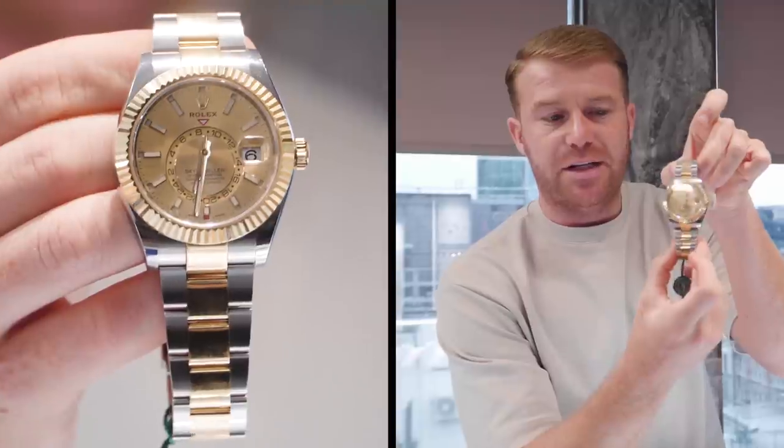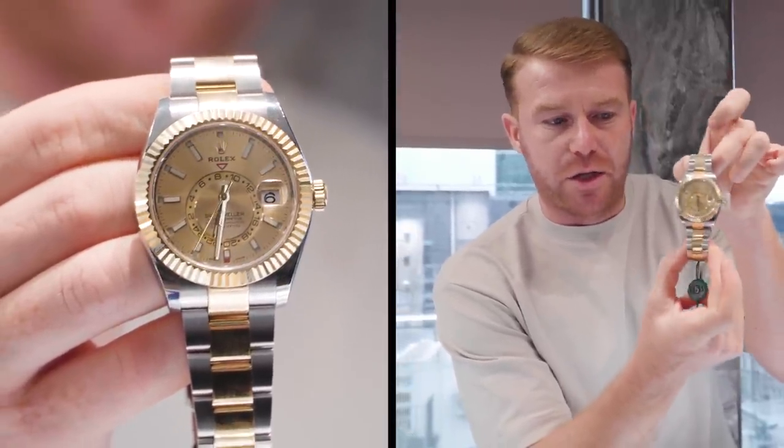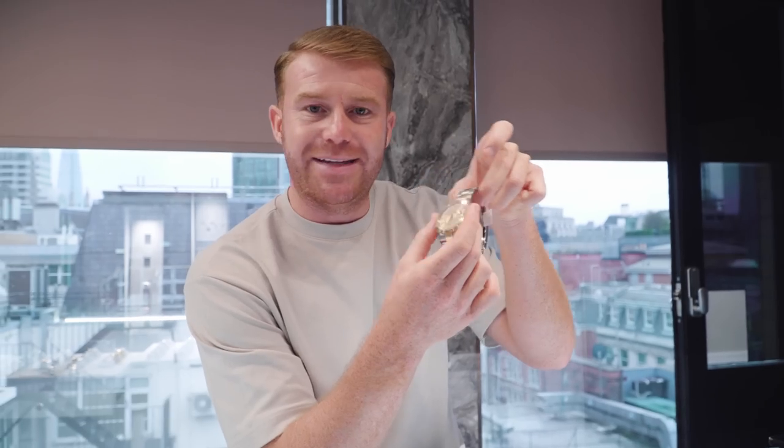We've also sold a 2020 Sterling Gold champagne Sky-Dweller. The champagne dial is probably the best dial for the Sky-Dweller in Sterling Gold. This sold for £16,000. The buyer sent over a deposit last night and he's coming down from Sheffield today. So two watches have gone out the door and we aren't even set up yet.